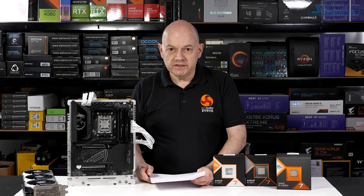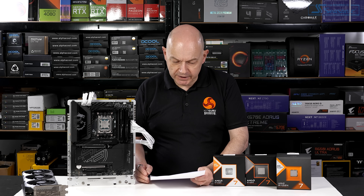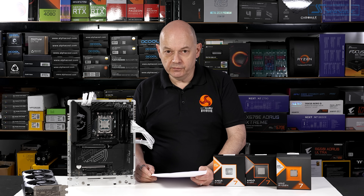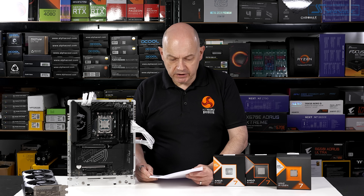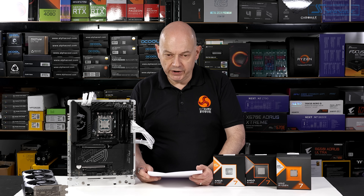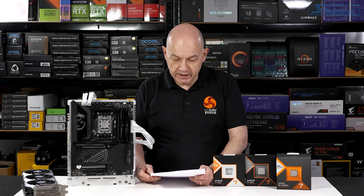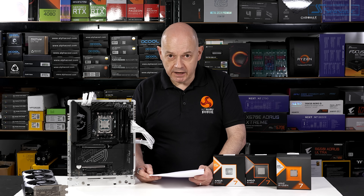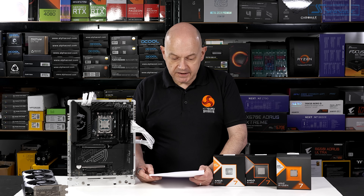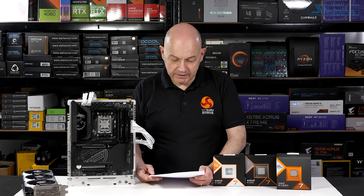Before my conclusions about the Ryzen 7 9800X 3D, let's touch on pricing. This part launches at US$479 plus tax. The Ryzen 7 7800X 3D launched back in April 2023 at $449. In the UK that cost £479 including VAT. AMD UK has been crystal clear with me that the MSRP for the new 3D is going to be £449.99 including VAT. UK retailers have been crystal clear that yes, they could do that, but the margin would be absolutely tiny, and they expect it to sell at £469.99 including VAT. Either way, I think that pricing is perfectly fair.